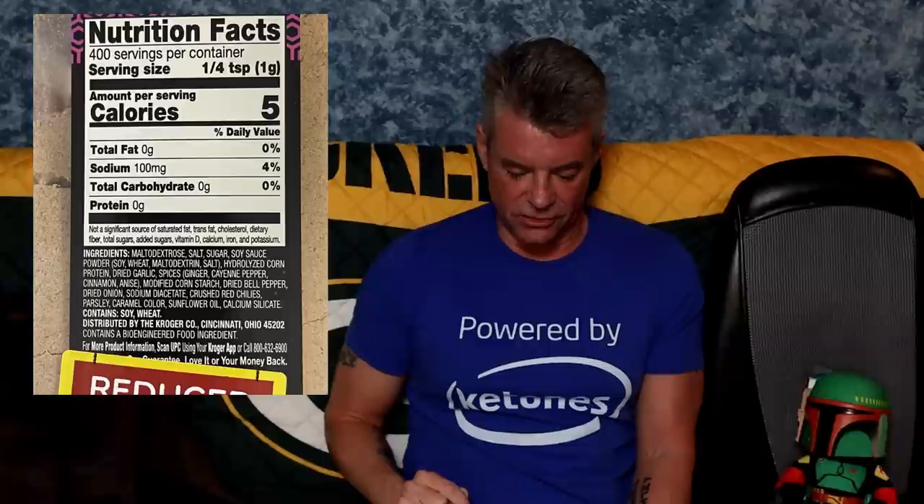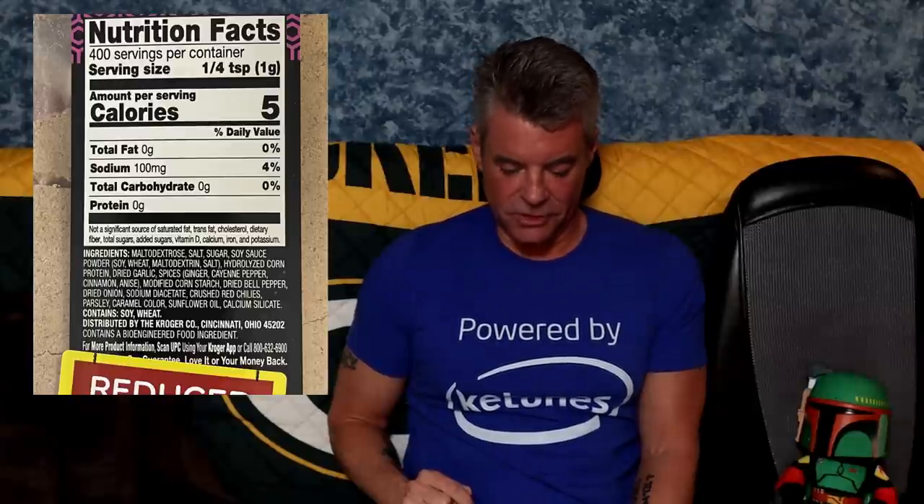Here's an example where the serving size and ingredients sent it back on the shelf — this barbecue rub. Zero carbohydrates, serving size one quarter of a teaspoon. If I'm having a rack of ribs, I'm using more than a quarter of a teaspoon. Looking at the ingredients: maltodextrose — number one — salt, sugar, soy sauce powder (which contains soy, wheat, and maltodextrin), hydrolyzed corn protein. I think I've read enough. At that point, back on the shelf.